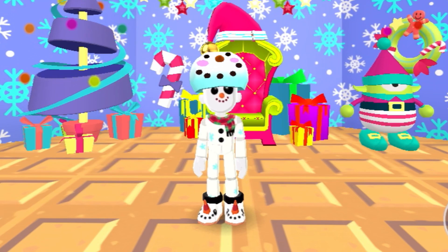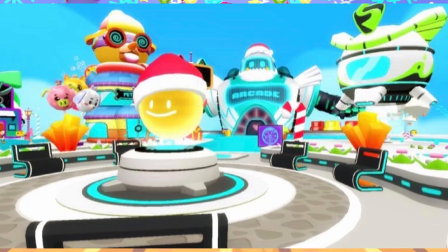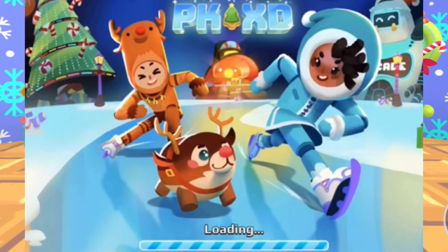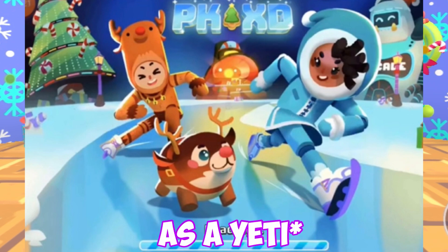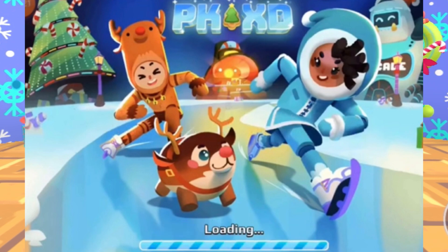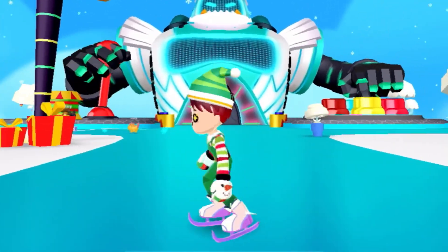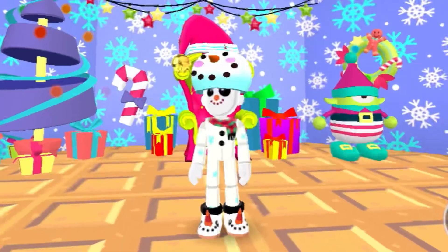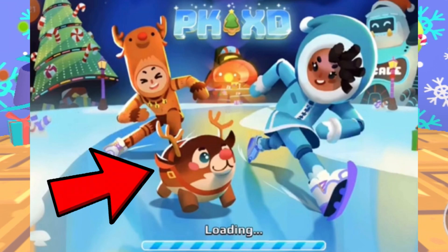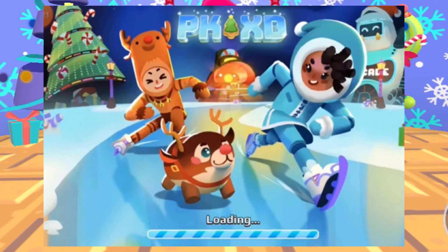Now let's move on to the second PKXD Christmas update. In the second PKXD Christmas update, this is how the PKXD loading screen looked like. This time, the giant robot was actually dressed up as a mammoth. As you can see, it appears in the loading screen that there was ice skating — you were actually able to ice skate in PKXD, which is super cool. In this loading screen, there is also this really cute reindeer, which was released in the second PKXD Christmas update.